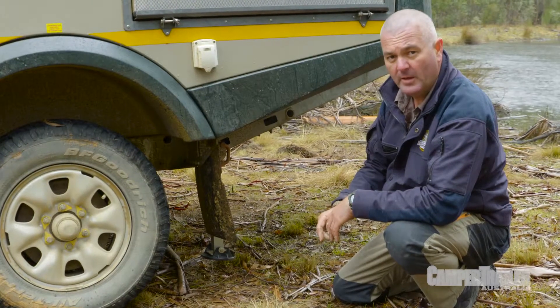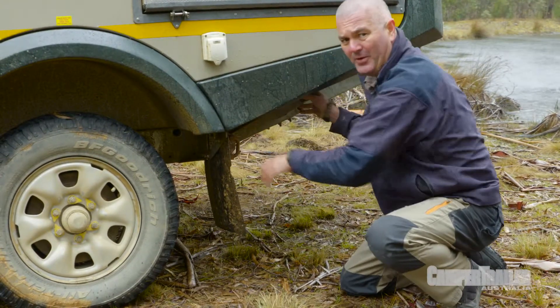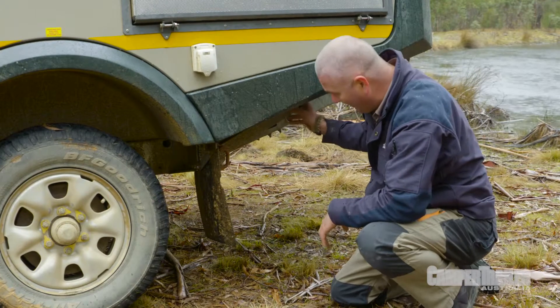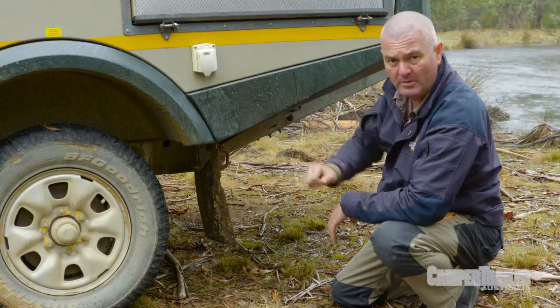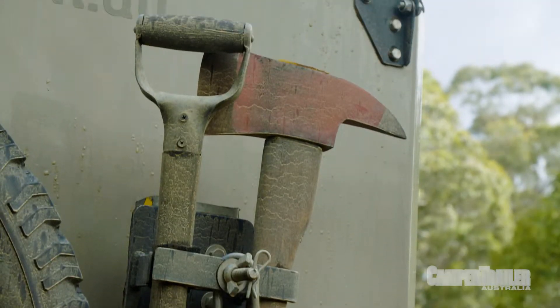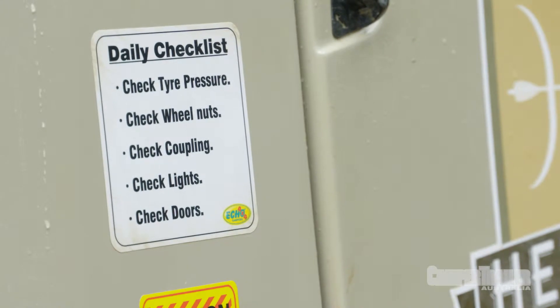Specific to caravans and camper trailers are your balancing arms. Can you imagine how embarrassing it would be if you started driving without putting these up? You'd cost yourself a fair bit of money and some structural damage to your rig. The Echo 4x4 Covango comes with its own checklist, which is a beauty, so it's now our responsibility to follow it.